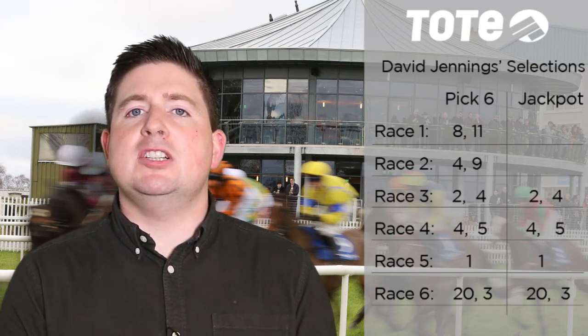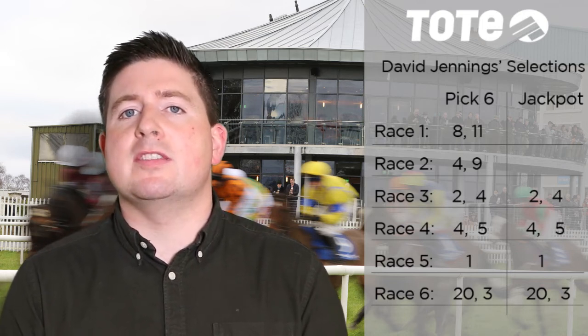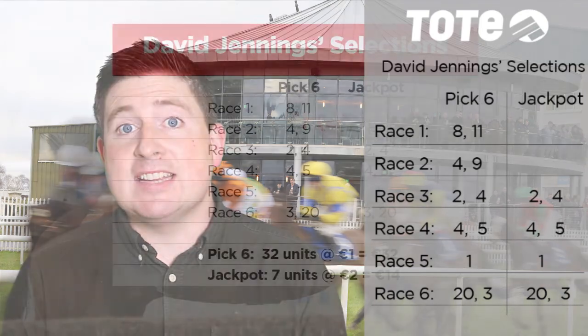That's your Pick 6 coupon — 32 units at 1 euro per unit will cost you 32 euro. You can play online at www.thetote.com or on course at Naas.